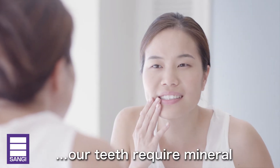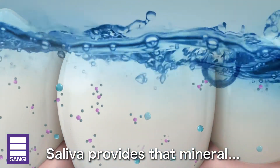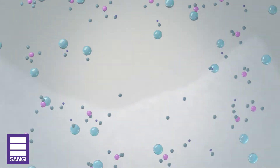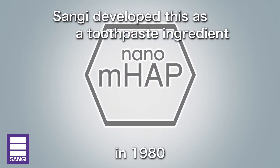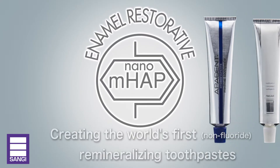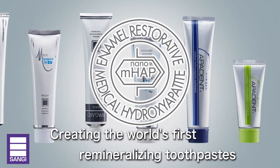Just as our skin needs nutrients, our teeth require a constant supply of mineral, which saliva provides. It's called hydroxyapatite, the substance of our teeth and bones. Sanghi's nano-medical hydroxyapatite, MHAP, developed in 1980, supplies this mineral as an anti-caries ingredient in the world's first nano-hydroxyapatite remineralizing toothpastes.